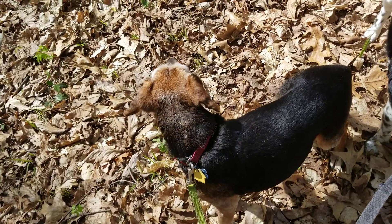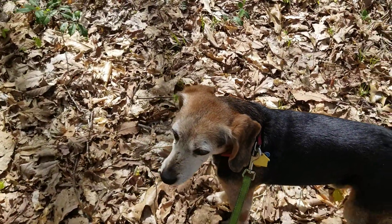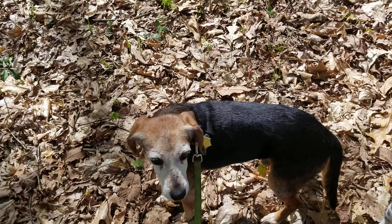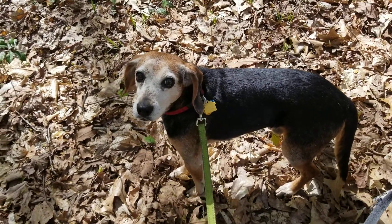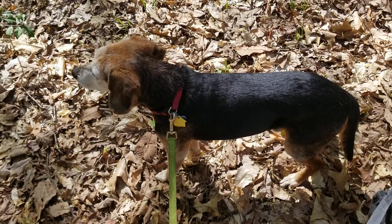So getting him through the door involved feeding him a chunk of bagel because he loves bagel and bread, and now we're outside and he's doing great. He's been prancing around being really happy.